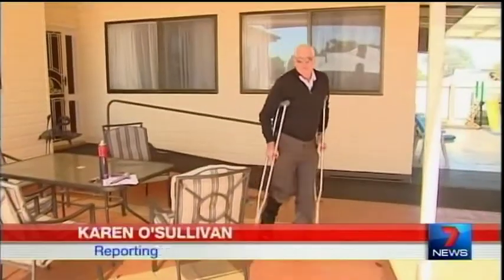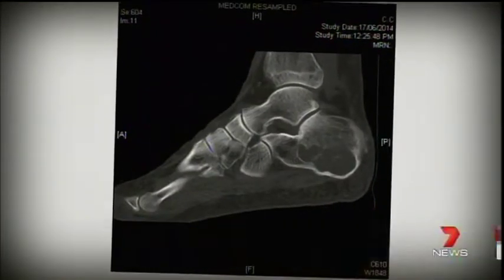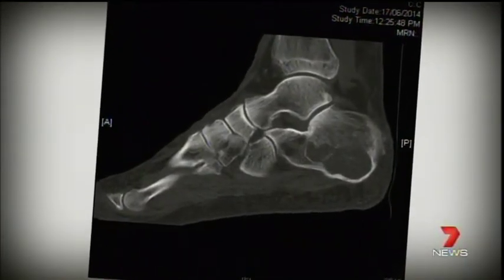In a world first, a Victorian man has a new foot after a replica of his heel was made using a 3D printer. Len Chandler would have lost his leg to cancer until scientists and engineers combined to build him a new ankle. When Len was diagnosed with a very rare cancer in his heel, his doctors gave him the option to amputate below the knee or test run a brand new foot.